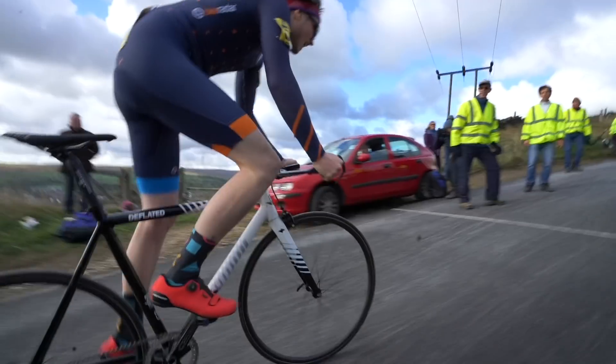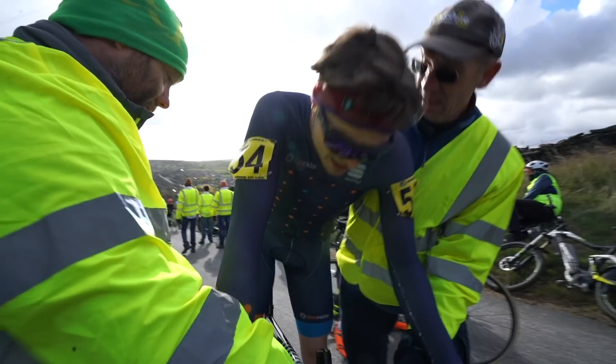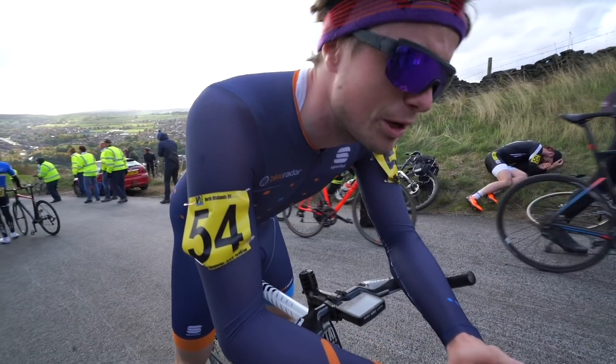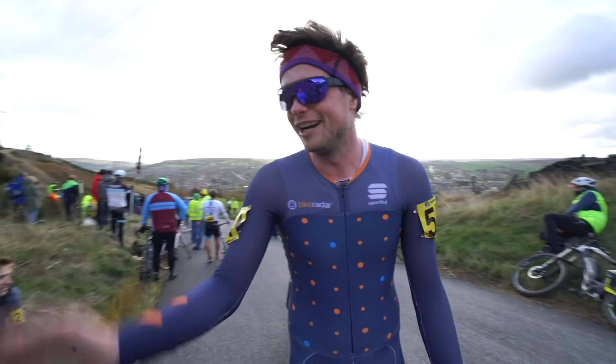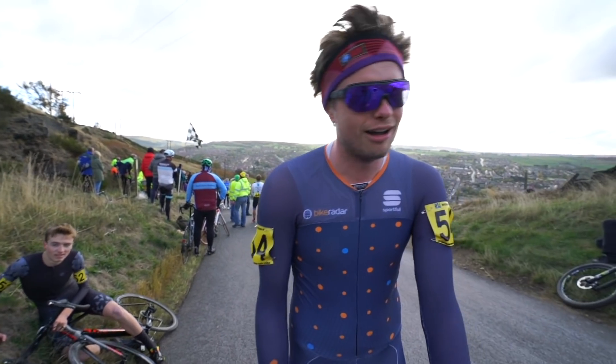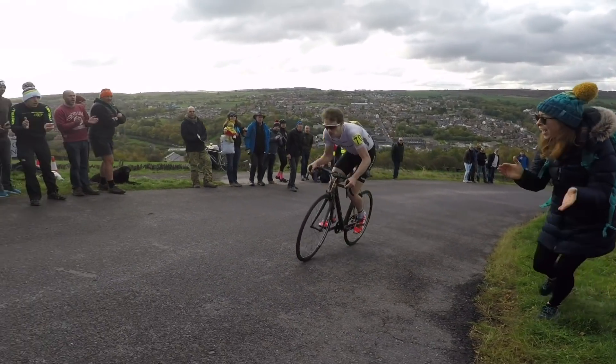The 2019 national championships are going to be held on a much longer climb — I think around twelve minutes for the win; I'll probably be looking at a bit longer than that. I've never raced the nationals on a long climb so that's something I'm really looking forward to. I thoroughly recommend that no matter what type of rider you are, you should try hill climbing at least once — that's how I started, and since then I've been bitten by the bug and it's something I really enjoy and look forward to every year.